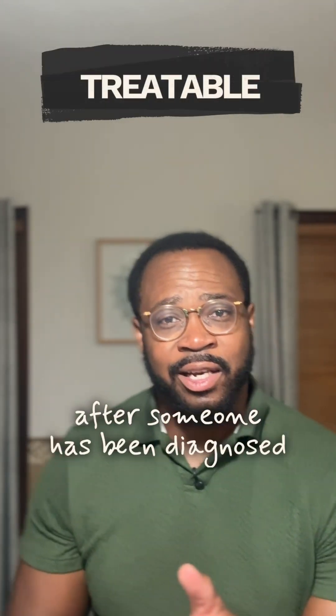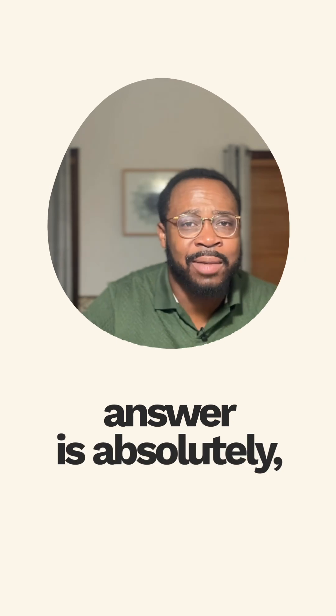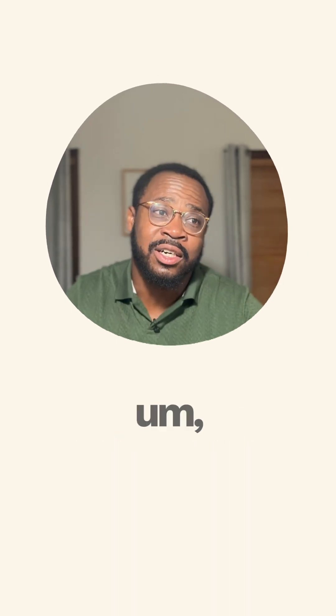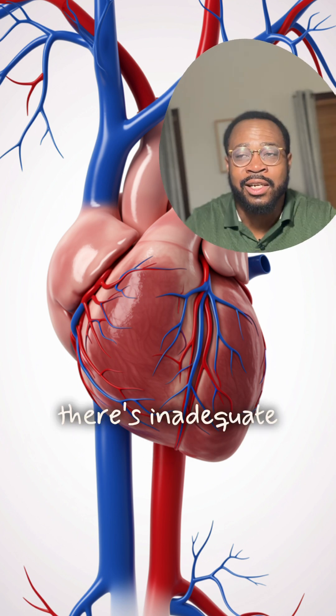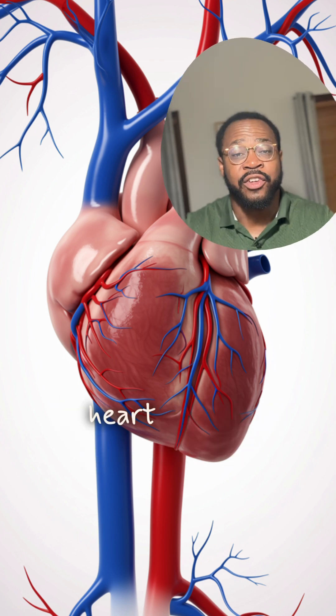So the question is, after someone has been diagnosed with heart failure, can this be treated? And the answer is absolutely yes. And there's two parts of it. First of all, there's inadequate forward flow of blood, which can lead to the heart failure symptoms.